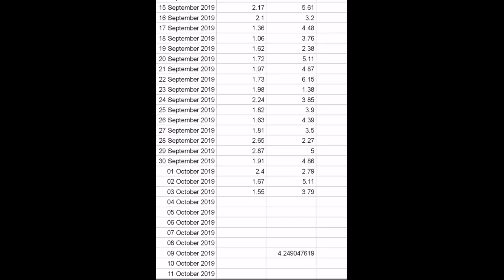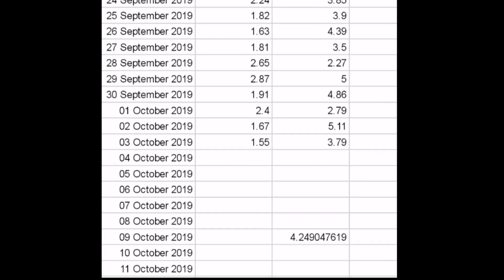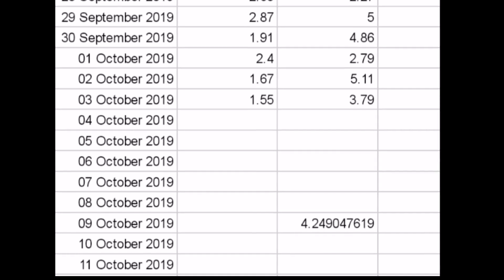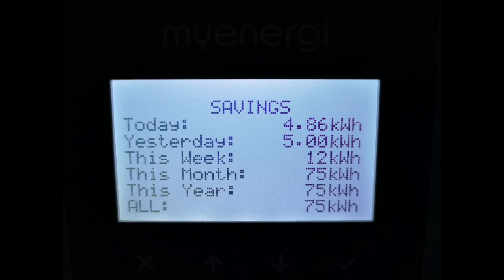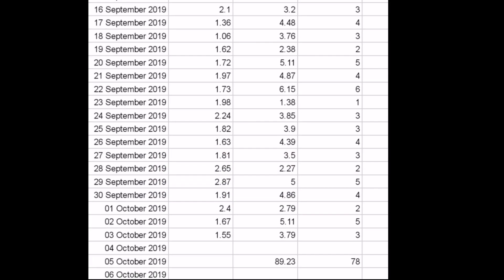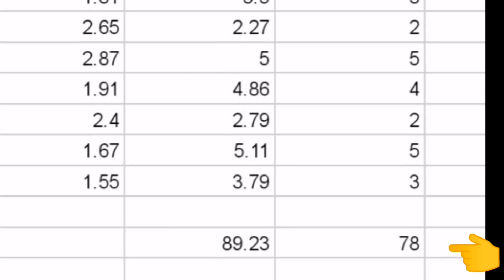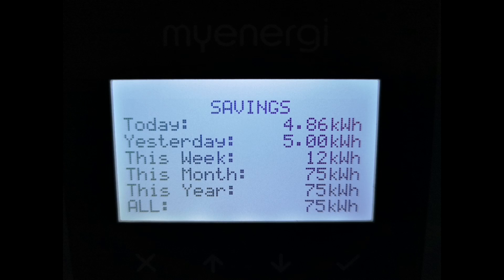Moving on now to the Eddi. On a daily basis I've been collecting the daily figure for kilowatt-hours used to heat the hot water and putting that in a spreadsheet. On average it's 4.25 kilowatt-hours per day to heat my hot water. The Eddi device itself says we've used 75 kilowatt-hours so far this month, but if I total the spreadsheet numbers I've been keeping, it comes to 89 kilowatt-hours. I've added a second column showing integer values — removing the decimal places — and that comes to 78 kilowatt-hours, quite close to the 75. There definitely seems to be an issue with the MyEnergy Eddi numbers.